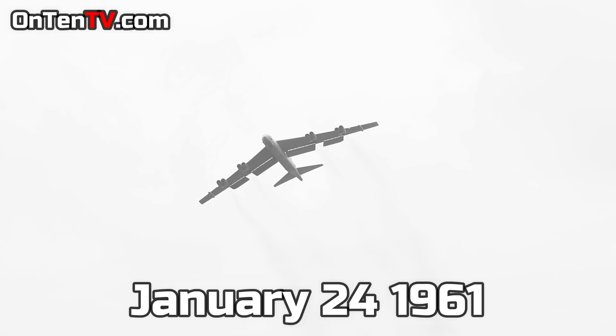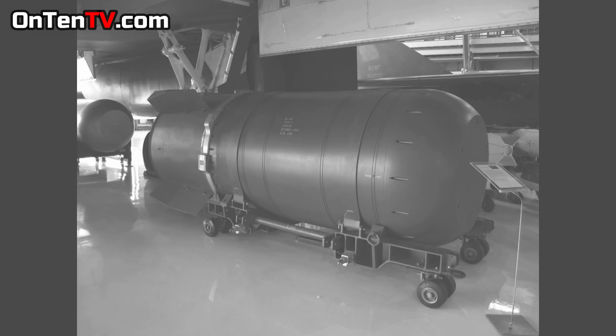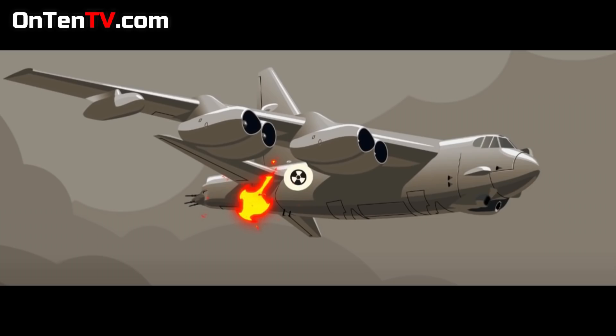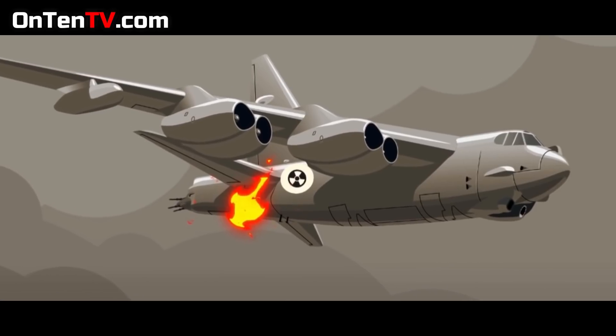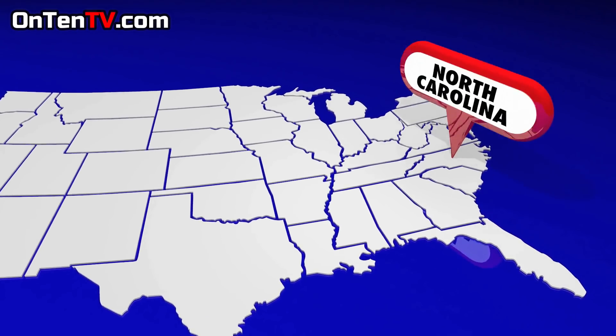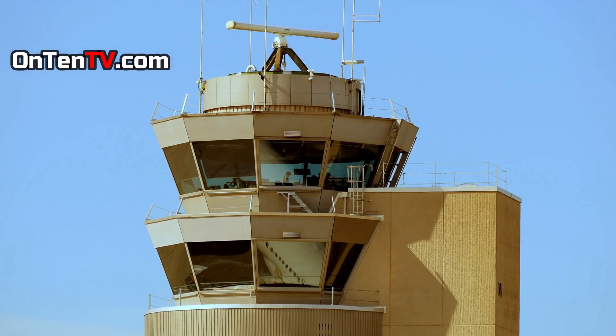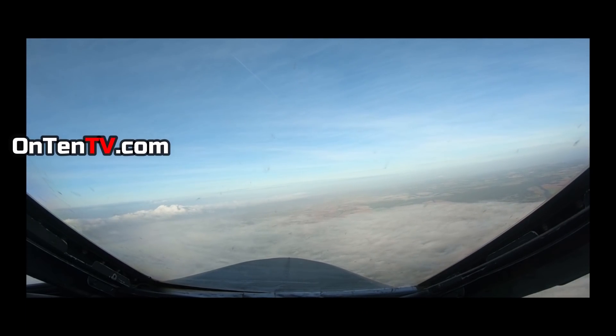It was January 24th, 1961. A US Air Force B-52 bomber was flying for about 10 hours during an exercise, and it also had two nuclear bombs on board. Unfortunately, all of a sudden the right wing catches fire and the jet fuel starts to pour out. This plane was flying over North Carolina, and from the control room they sent a message to keep flying until the jet fuel runs out.